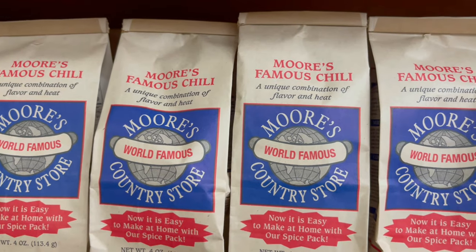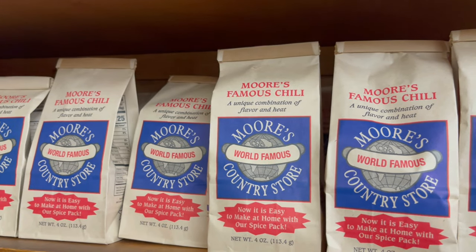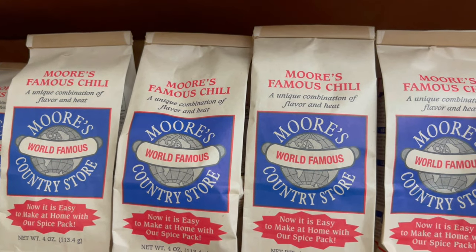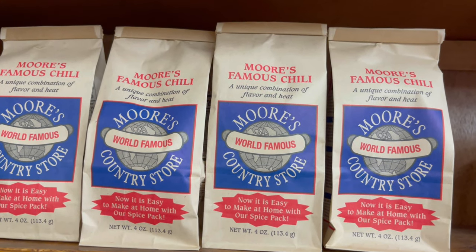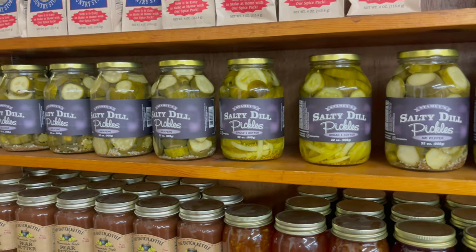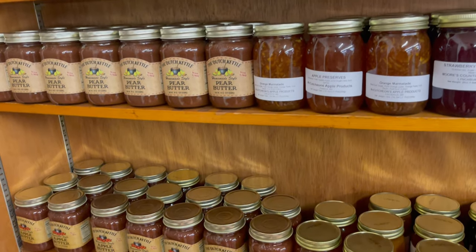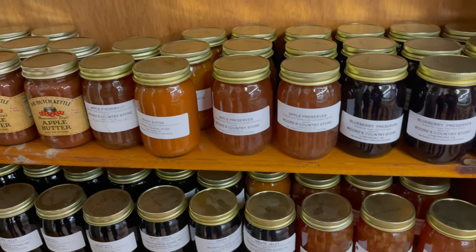Here is the Morris Raw's Famous Chili Mix. If you want to try some at home, you can get some here. If you don't live around here, you can go online and order — and I believe if you buy two, the shipping is free. They also have a selection of different types of pickles, jams, pear butter, apple butter, and different items that you can buy to take home and enjoy.